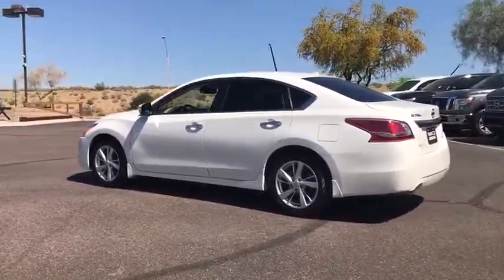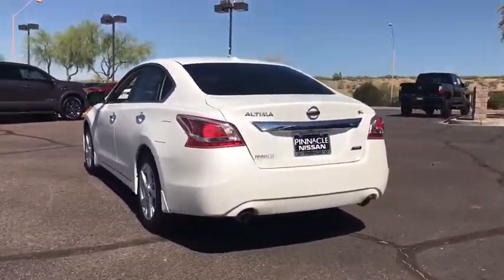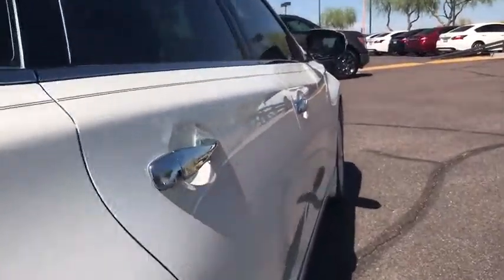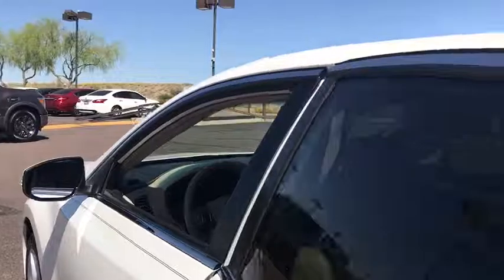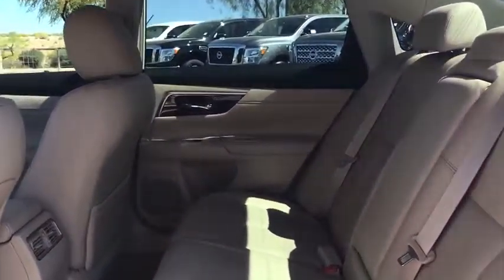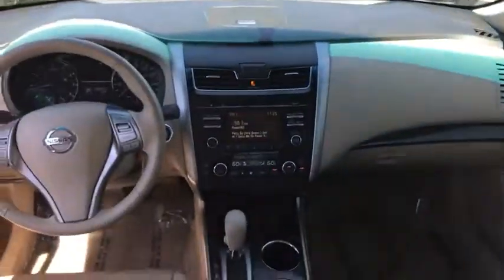The 2013 Nissan Altima offers advanced features to make life easier, and most of the features come standard. Combine that with the powerful engine, six standard airbags, and over 5,000 quality and performance tests, and you'll see the Nissan Altima is made to drive and built to last. This vehicle has less than 25,000 miles.